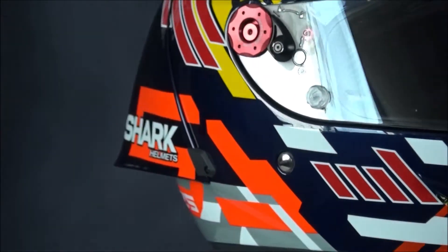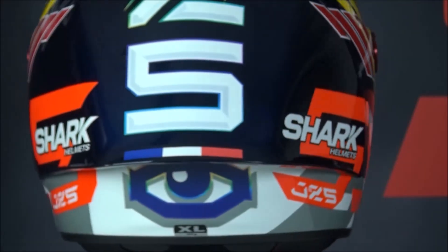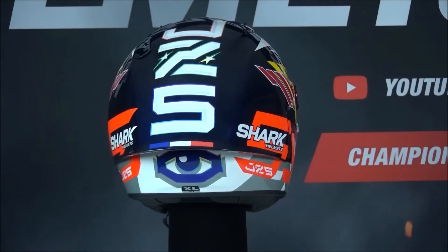This is further helped by the large rear spoiler, which keeps the helmet stable in a racing position and allows air to escape. The visor is optical class 1, anti-scratch and anti-fog treated, and can also be easily replaced without tools.